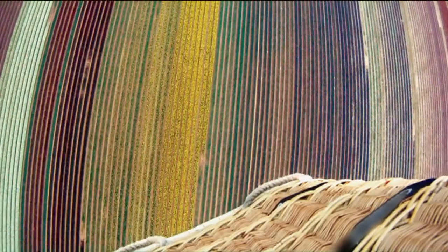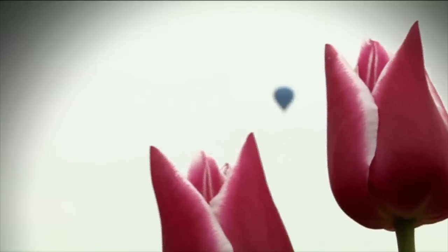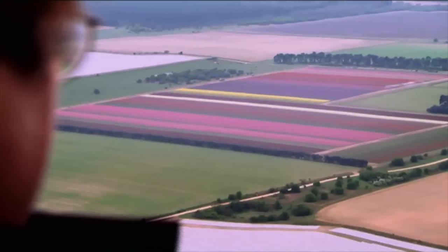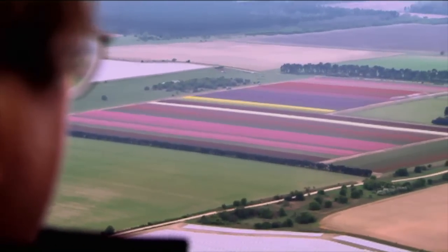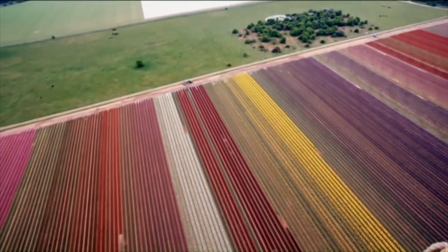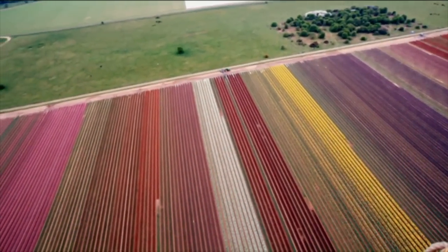How many flowers do you think are down there? Millions — we'll probably produce 20 million bulbs from these fields. Although Britain is down to its very last commercially viable outdoor tulip grower, with production on this scale, the parade's future should be secure for a few years more.